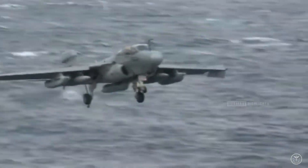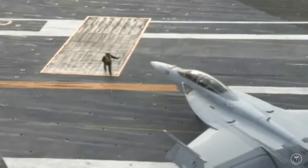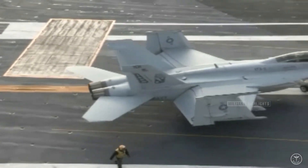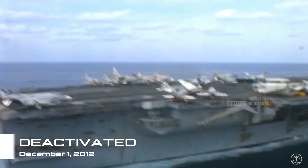The last air wing to fly from the Enterprise was Carrier Air Wing 1, which had four squadrons of F/A-18E/F Super Hornets. Enterprise was deactivated on December 1, 2012.